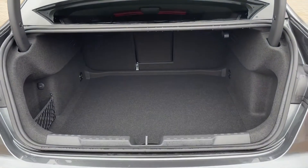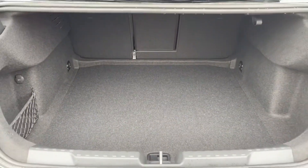Taking a look at the boot — as you can see, you've got plenty of room in there, but if extra room is needed the rear seats do fold forward.